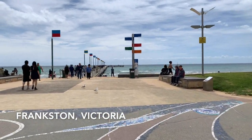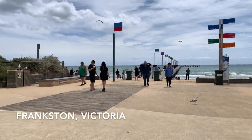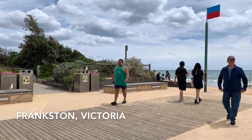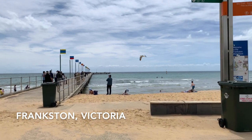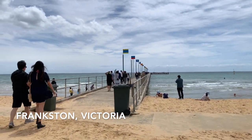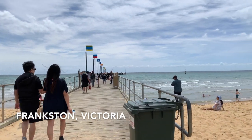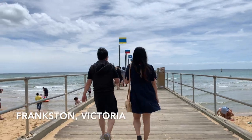Even though this is located on the opposite side of where we live, we go to this place from time to time if we have visitors, or for the yearly sand sculpture event where you can see different themes every year and very talented sculptures.